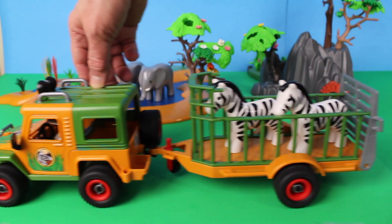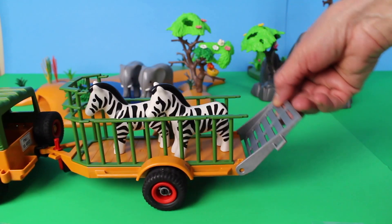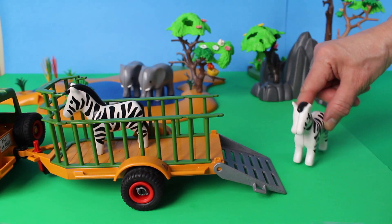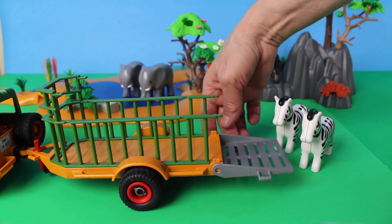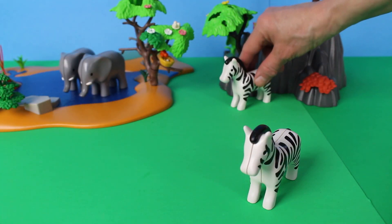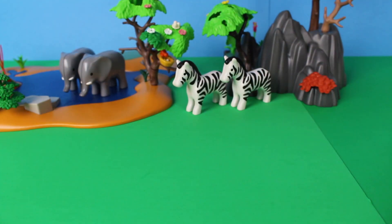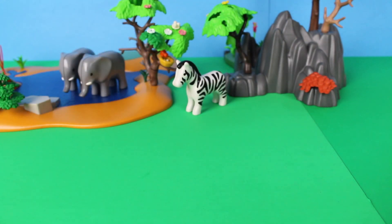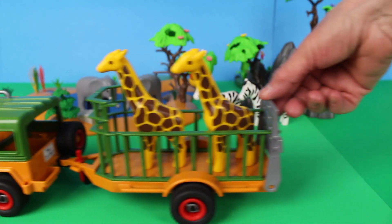Here comes the safari jeep and trailer. Who's in the back of the trailer? Let's open the gate — why, there are two zebras! An interesting fact about zebras is that they can camouflage themselves with their stripes in the tall grass. Zebras can run up to 65 kilometers per hour — that's very fast!